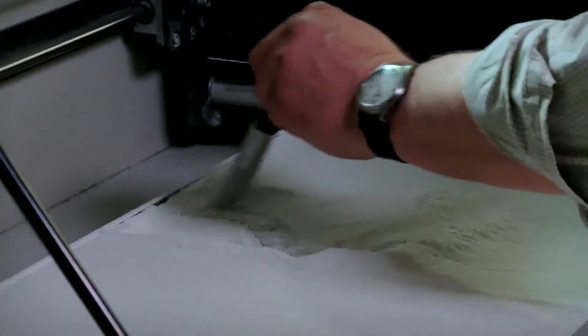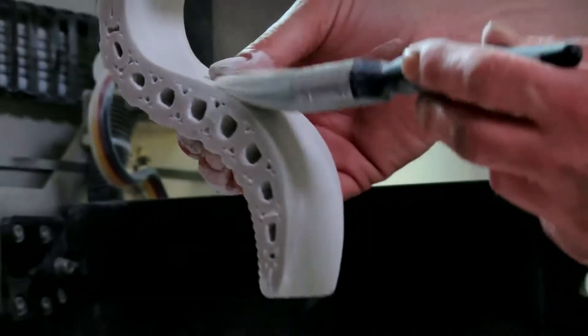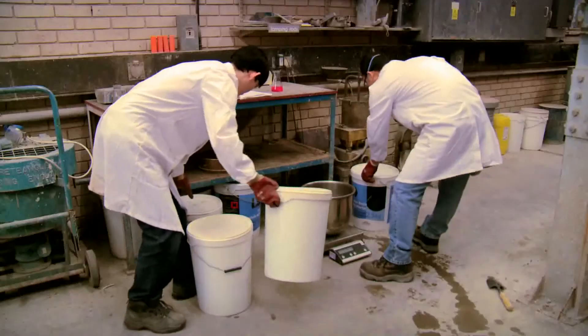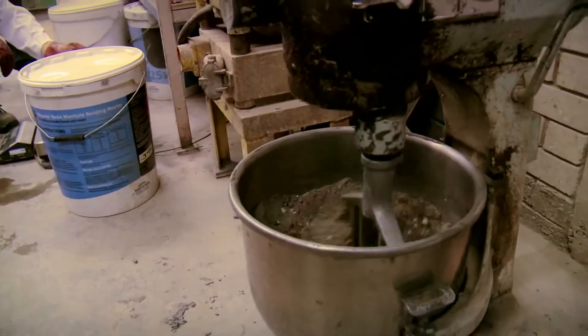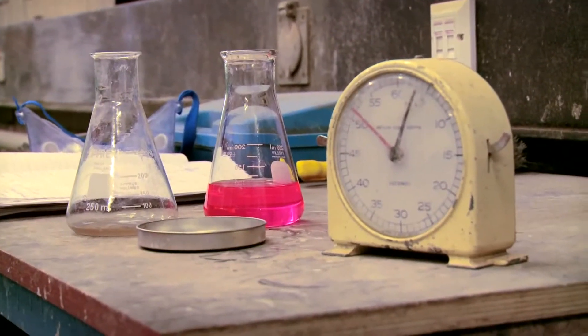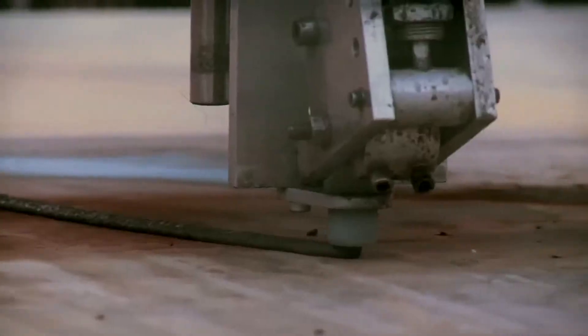In 3D printing, information created from computer-generated models is exported to a machine which then builds up a model or component layer by layer — the virtual model is, in effect, materialized. At Loughborough, instead of using powder and glue, they are experimenting with concrete to create large-scale building components. The research here gives us tremendous opportunities; we are able to have a little peek into the future to see what construction technology will be in the next five or ten years.